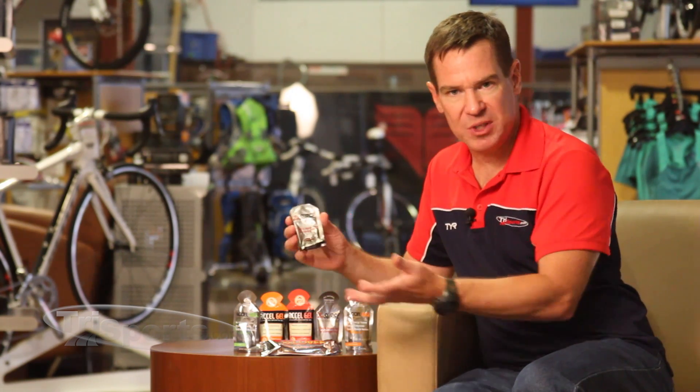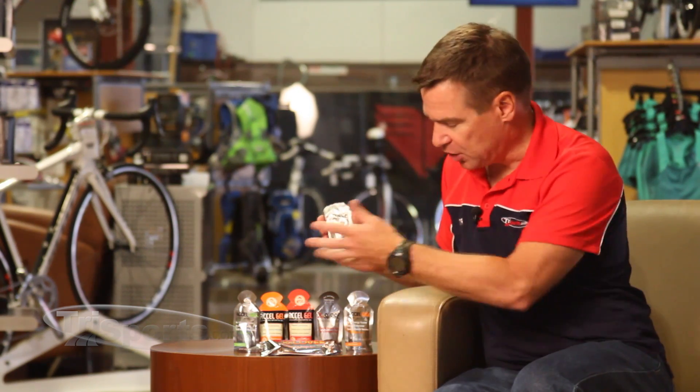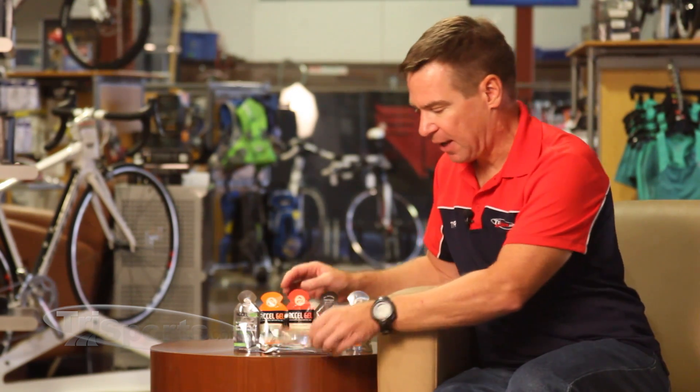The top, as you can see, was easy open. This is the caffeinated version, and Excel Gel is the one with the regular 4 to 1 carbohydrate to protein ratio, unique to Excel Gel from Pacific Labs.